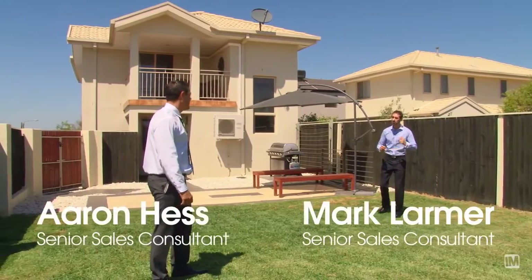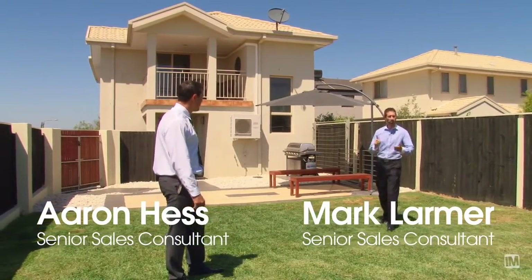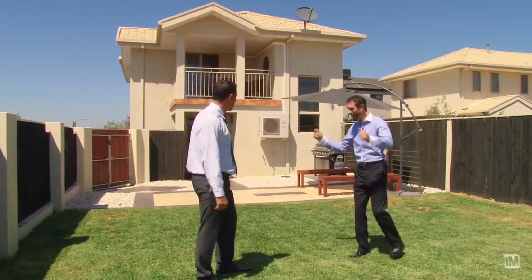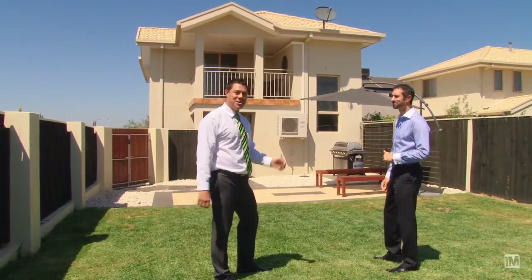Wow Aaron, I love this property. It's really unique in this price bracket. It's not a unit, it's not a townhouse, it's a dual occupancy. So we've got a huge land component. And inside's even better. Come on in, we'll show you through.